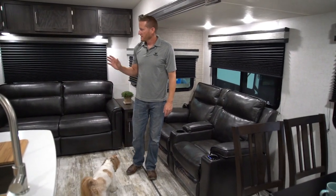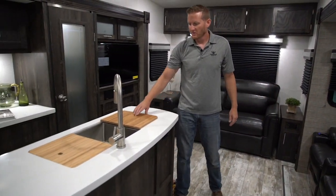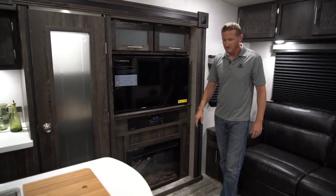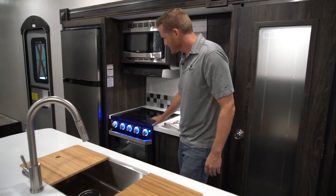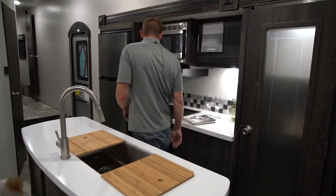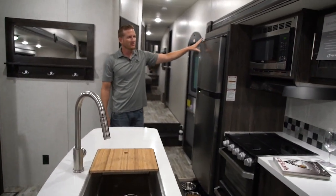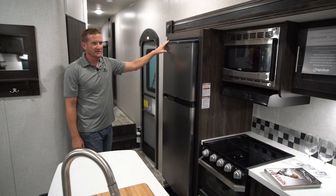Now, a quick tour of this 335 MBH. Dual opposing slides, you have the nice island here with the cutting boards, the single basin sink, and the pullout faucet. You have your entertainment center over here with the Furion package and the electric fireplace. A new feature for this fall: we added the Furion glass top range with a glass oven door so you can see while you're cooking. Below the oven, all of our units have the oven drawer — pot and pan storage in there, very convenient. This particular unit does have the 10 cubic foot residential refrigerator, which is an option this fall for all of our products as an upgraded option.